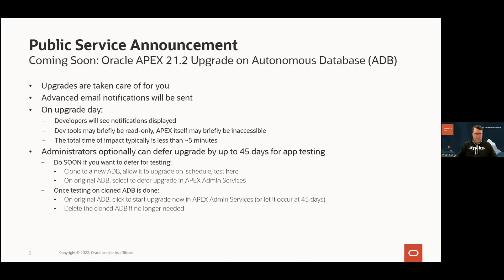If you're an administrator, you have the option to defer for 45 days, giving you an extra window to do app testing. What you can do is clone your entire autonomous database — with a button click you can clone the database, your data, and your APEX apps. Allow the clone to upgrade on schedule, then test your APEX app against the new APEX release there. It's a very easy way to do this without ever leaving Autonomous Database.